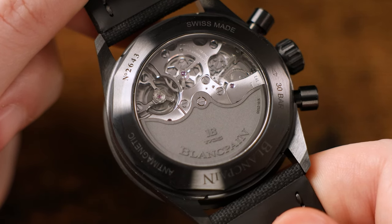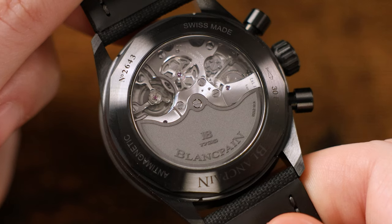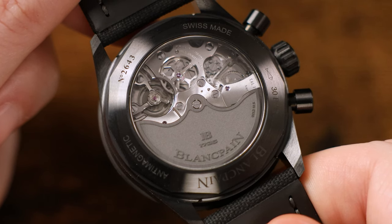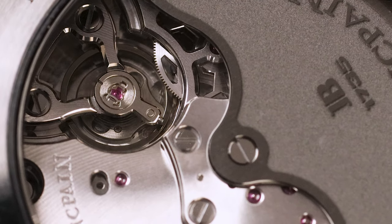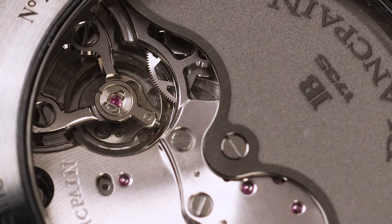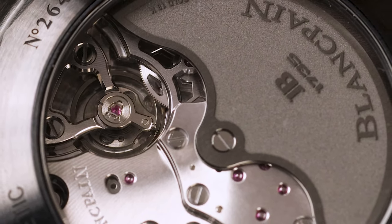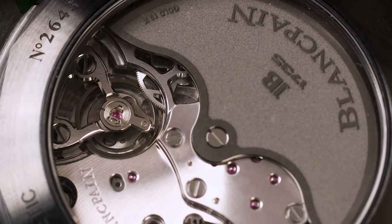The movement in this watch is the Blancpain caliber F385 automatic chronograph — and it's actually a high-beat movement running at 36,000 vibrations per hour. It really is like a Christmas list of high-end watch features. This movement is a 37-jewel self-winding automatic with a 50-hour power reserve, and it's a vertical-clutch flyback chronograph featuring a silicon balance spring. Through the display case back, while it's not overly decorated, it's actually a pretty nice-looking movement on top of all those impressive specifications.